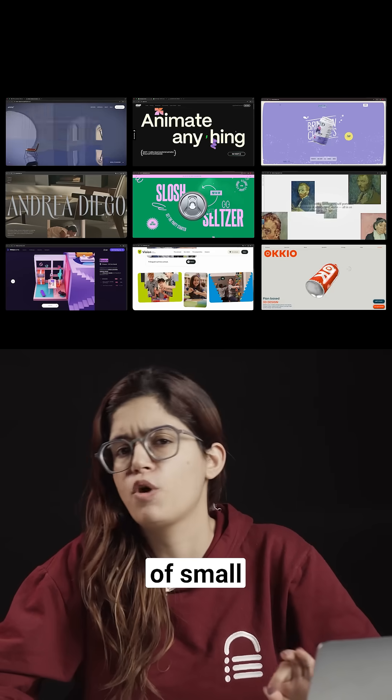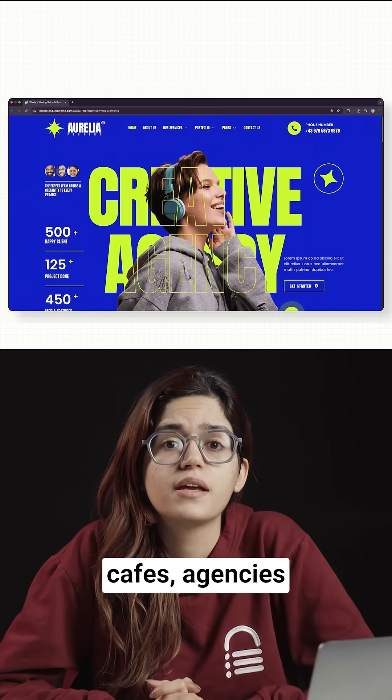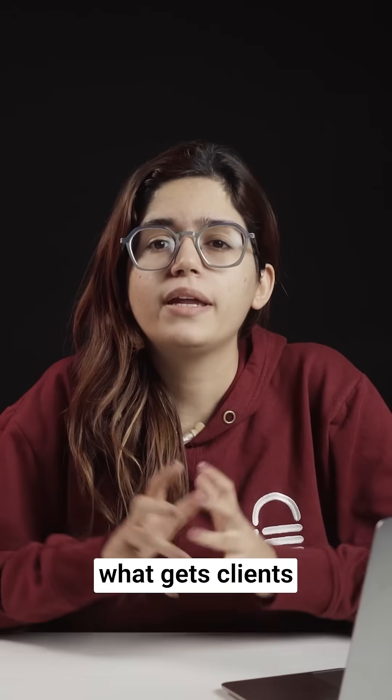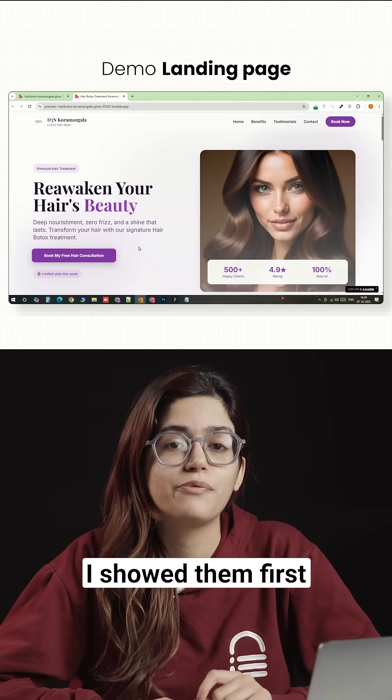I have built websites for hundreds of small businesses — salons, gyms, cafes, agencies. And 90% of the time, what gets clients to say yes isn't the website itself. It's the demo landing page I showed them first.